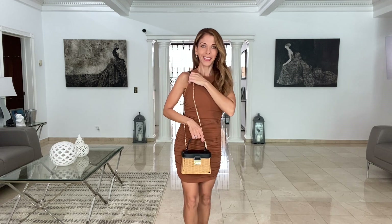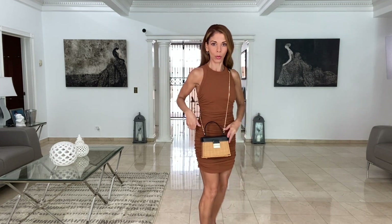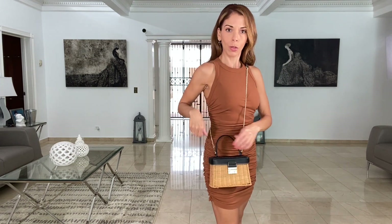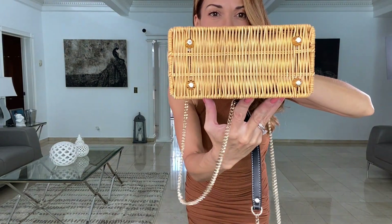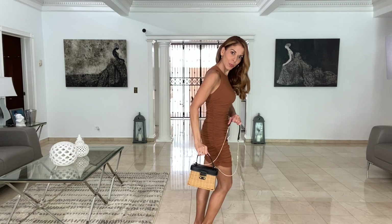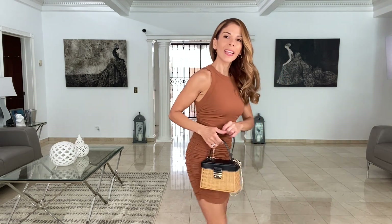So for today's haul I showed you four footwear pieces and a bag, and I modeled them all for you. If you've come this far in my video, thank you so much for watching. Let me know out of all the sandals I picked up today which one was your favorite — let me know in the comments. Don't forget to give me a thumbs up, hit that like button, and subscribe. Thank you so much, bye!